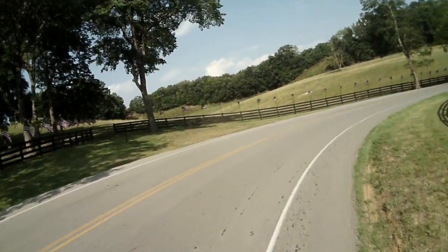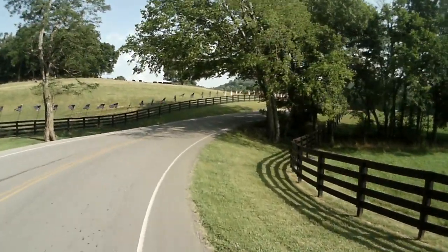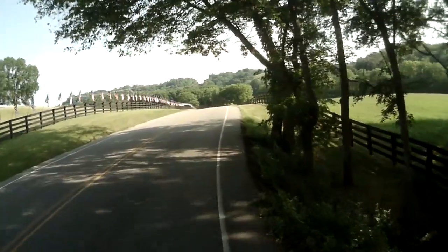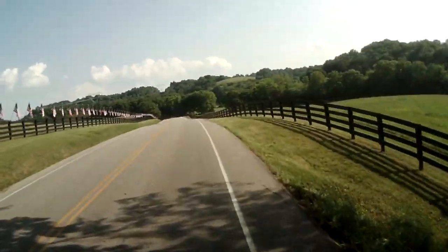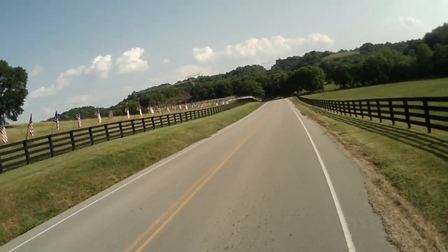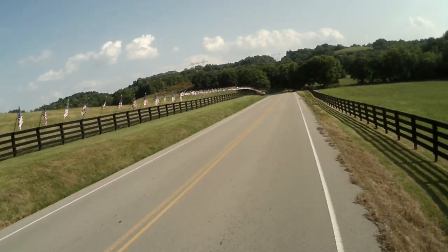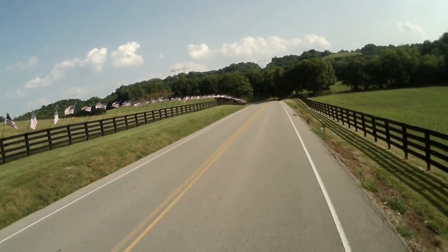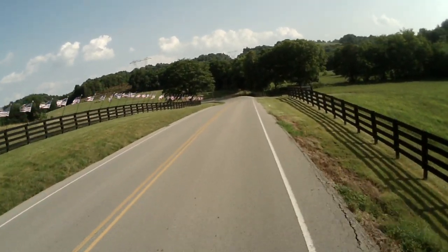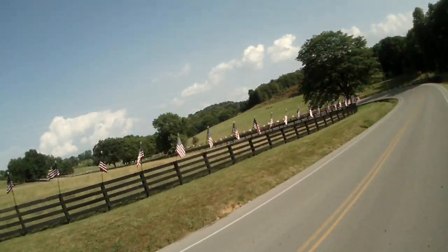Hope I don't run out of film. Wow. I mean, we're talking out in the country here. What an act of patriotism. There's not a lot of cars on this road. All the way up the hill.